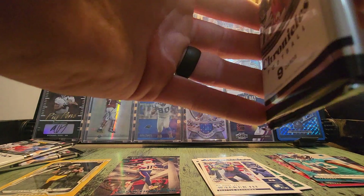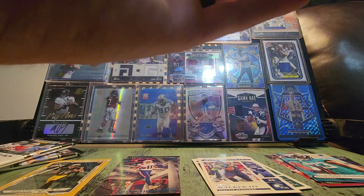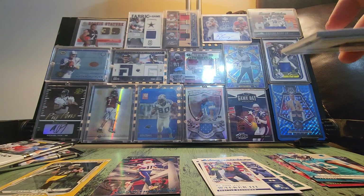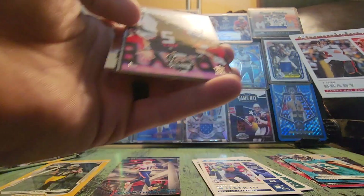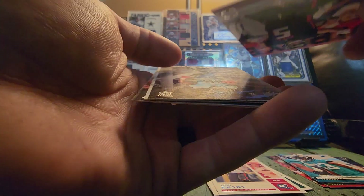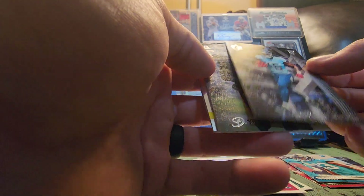That was a nice different card — we got a Brock Purdy there. That pack was pretty good. Tom Brady Chronicles. Drake London rookie base. Drake London's been sneaky. Desmond Ridder's the top guy I'd say. Traylon Burks. Does Drake London... Luminance base — wow, this is a Drake London pack, that's the third Drake London in this one.